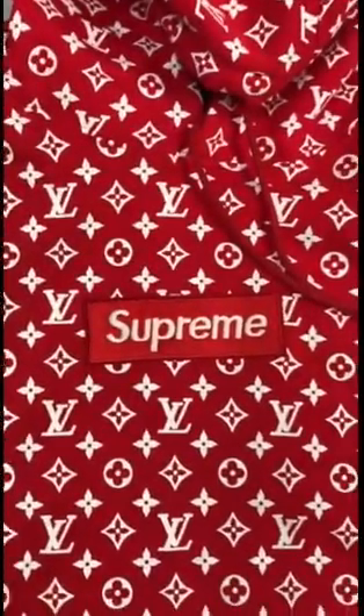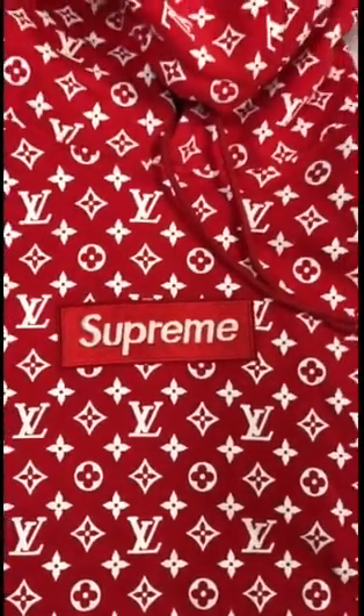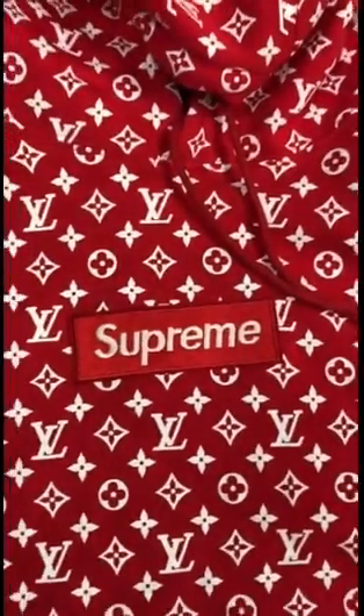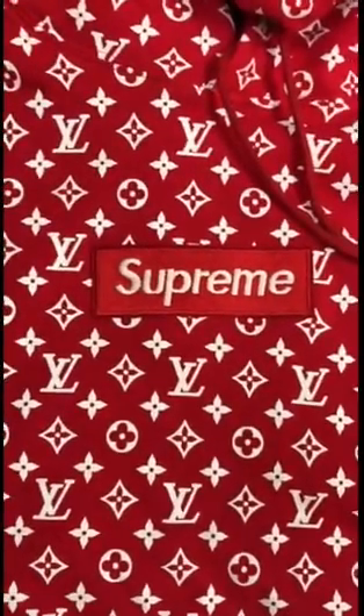Good fakes, bad fakes, poor quality fakes, every kind. Since the release of this collection, everybody's being crazy, trying to get a piece.